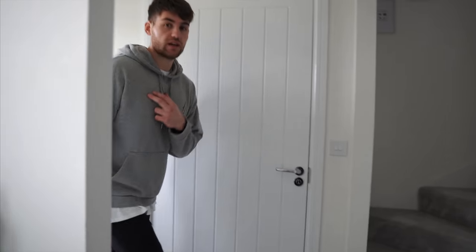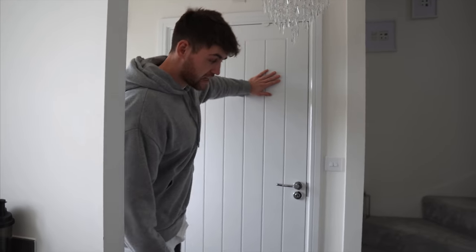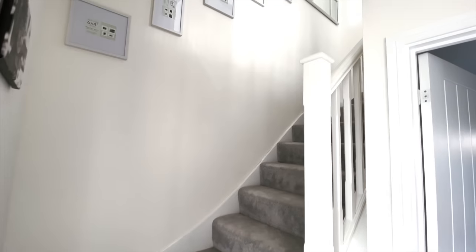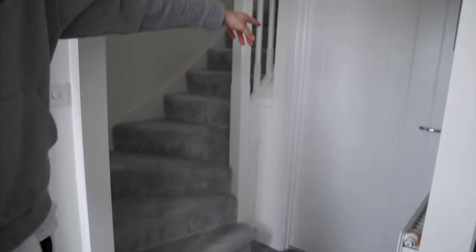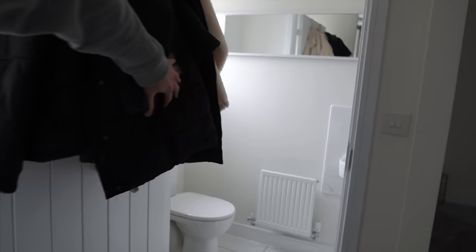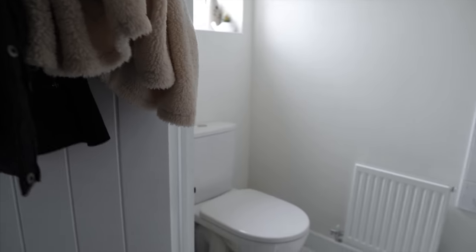A lot of the two-beds we looked at were quite closed off, but as you come through the house you've got your kitchen on the right, a bathroom, and then the staircase to your left and the living room just through there. So this is the downstairs bathroom or cloakroom — there are a lot of coats here at the moment.